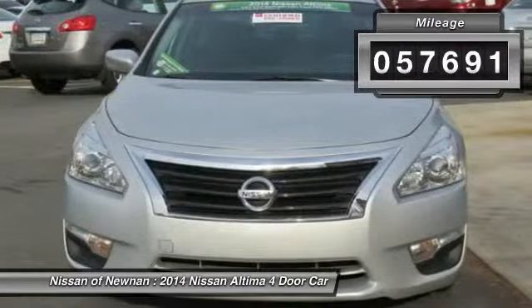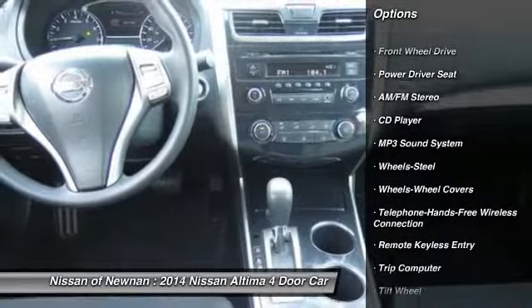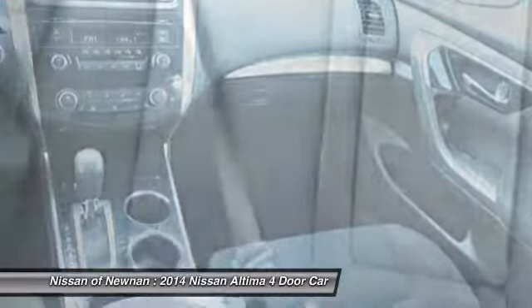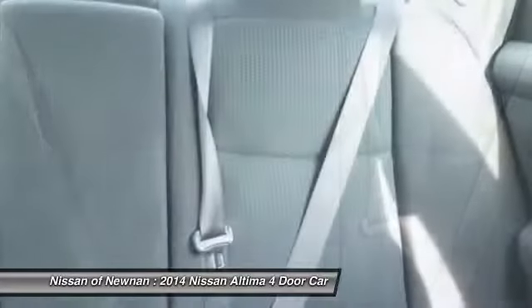Here are some of this vehicle's great options: anti-lock braking system, traction control, Bluetooth wireless data link for hands-free phone, air conditioning front, power steering, cruise control, rear defrost, FWD, AM-FM stereo radio, MP3 playback stereo.